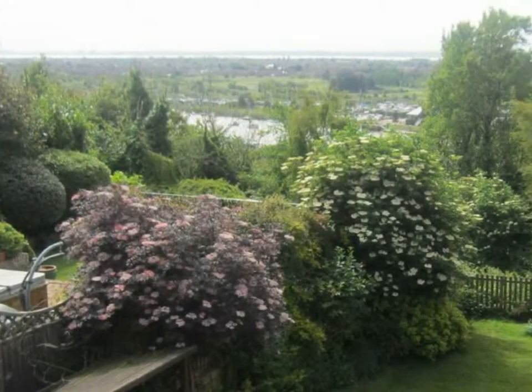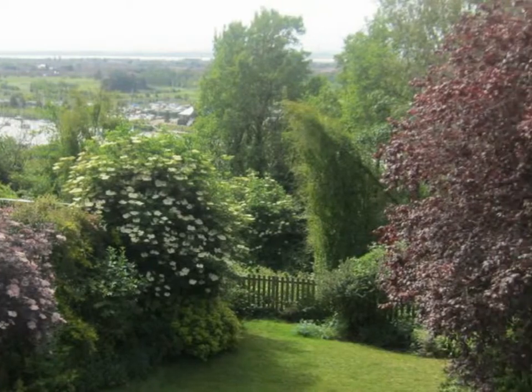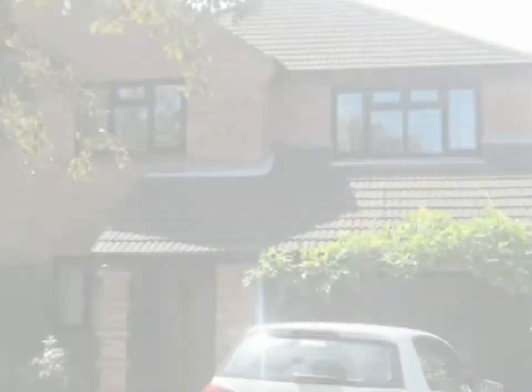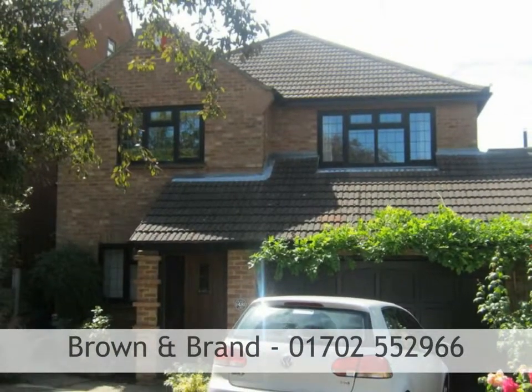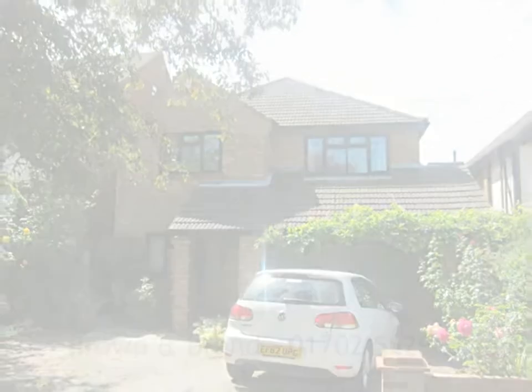Properties in this road are all too rarely available, particularly as this property lends itself for further extensions and improvements subject to permission, and is why we would recommend an early appointment to view. Call Brown and Brand on 01702 552 966.